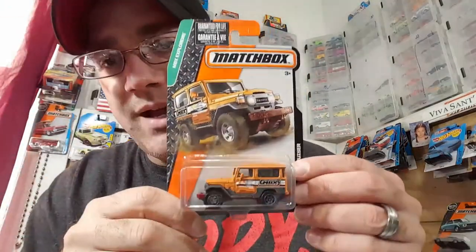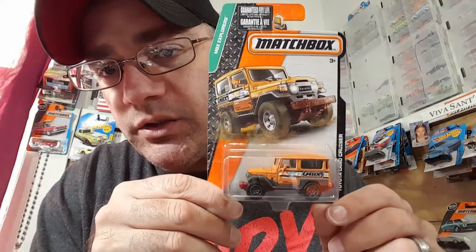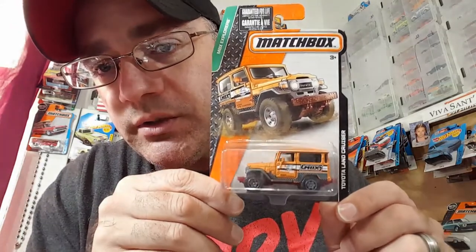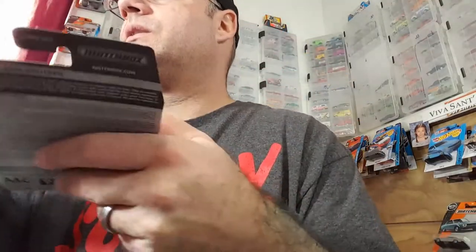Picked up this Matchbox Toyota Land Cruiser. I am looking for more of these, my local fellow collectors and friends. Here's a good look at it — Toyota Land Cruiser by Matchbox. All right, that's that.